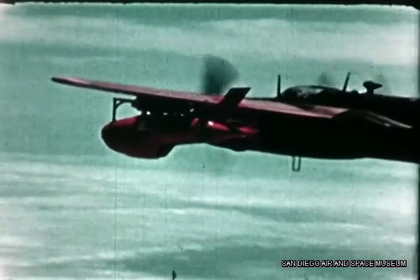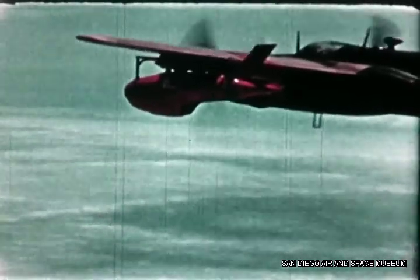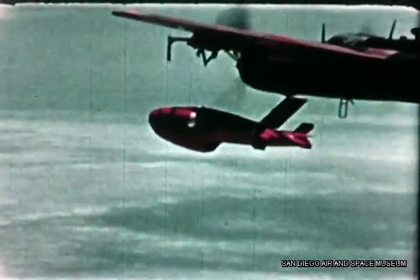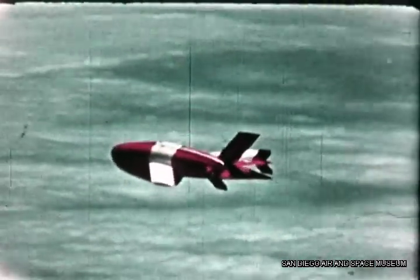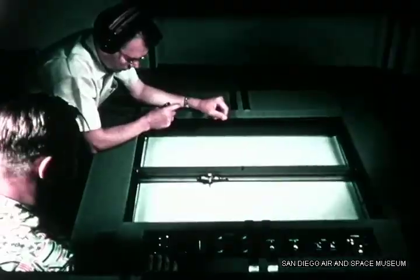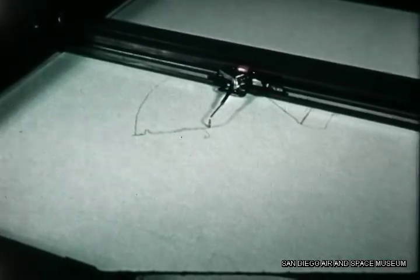Immediately prior to the drop, the missile controls are given a final check. Everything is satisfactory — the bird is ready for release. Stand by. Bird away. Control now shifts from the mother plane to the ground control station, which will put the drone missile through its paces over the test area. With the aid of a radar plotting board and a small black control box, the ground crew is in complete charge of the flight.